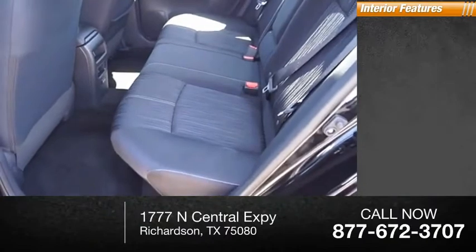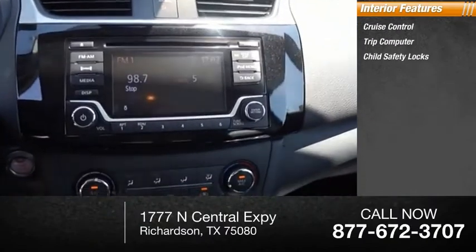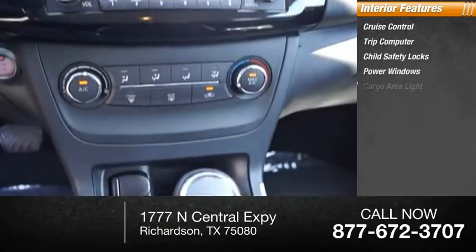Inside you'll find cruise control, trip computer, child safety locks, power windows, and cargo area light.